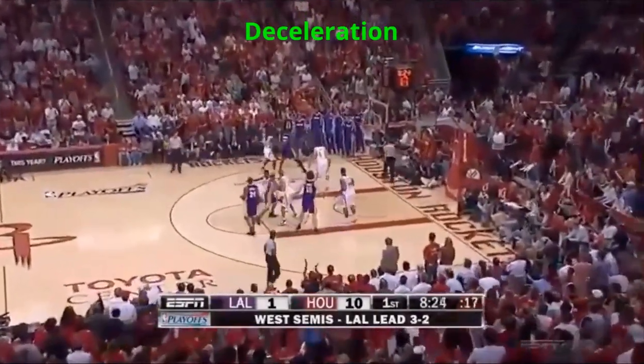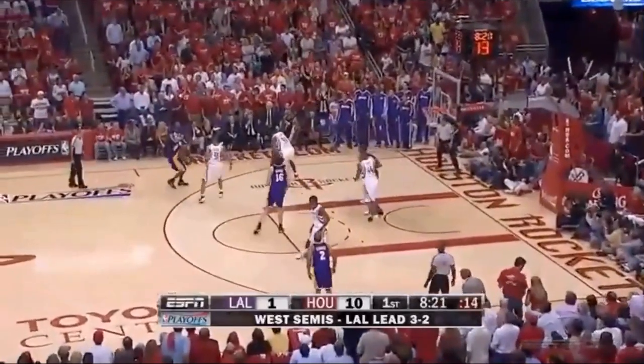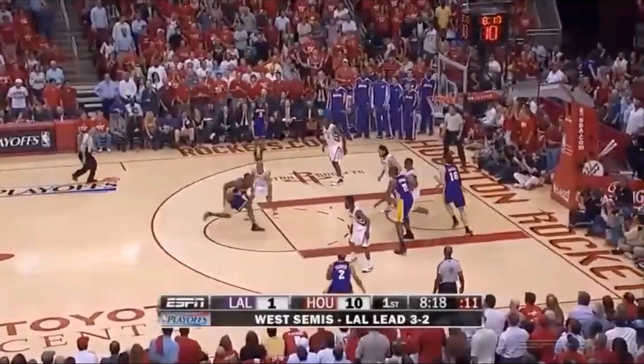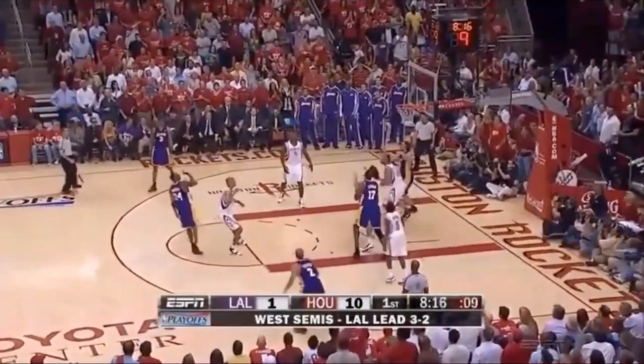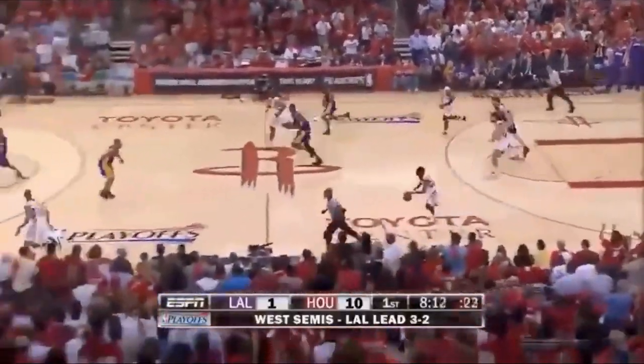In addition, his deceleration could be phenomenal — as in this possession, he stops on a dime multiple times while sliding backwards to stay attached to Kobe, and then ends the possession with a fantastic contest, being airtight to Bryant.